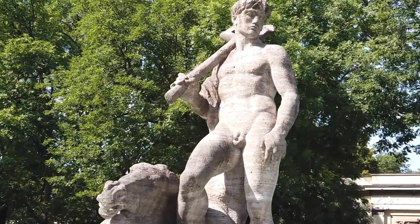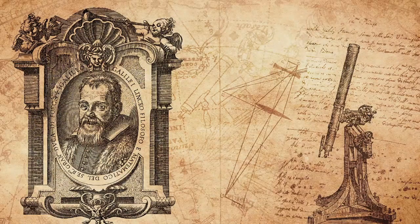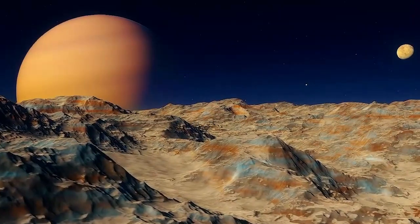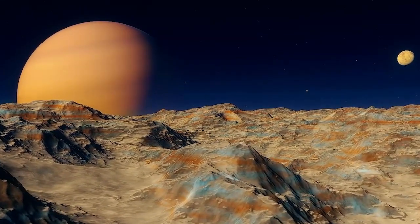Jupiter was named after the king of the Roman gods, but it was Galileo Galilei in 1610 who first observed Jupiter through a telescope and named four of its moons. In the 400 years since their discovery, we have learned a lot about Jupiter and its moons, especially in the last 70 years since humans invented spaceflight.